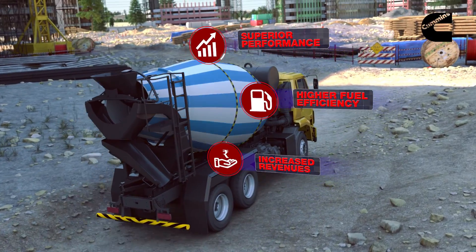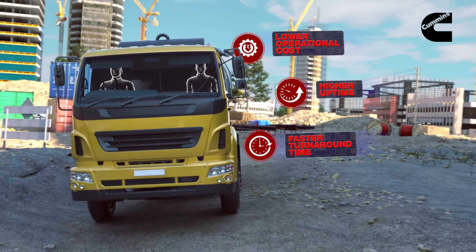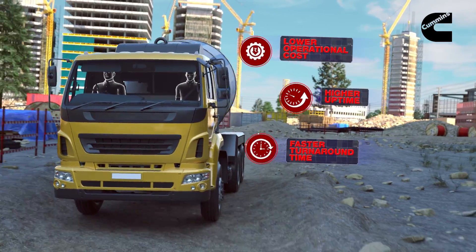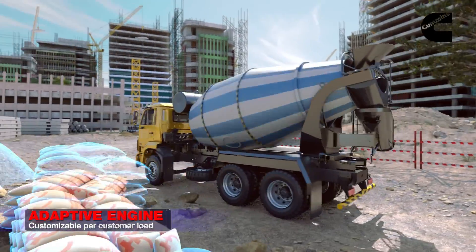The well-crafted powertrain maximizes torque realization at the PTO, which guarantees superior performance with lower noise and higher fuel efficiency, and thus increased revenues. The low operating cost of RE PTO allows continuous operation with higher uptime and faster turnaround time for the vehicle.